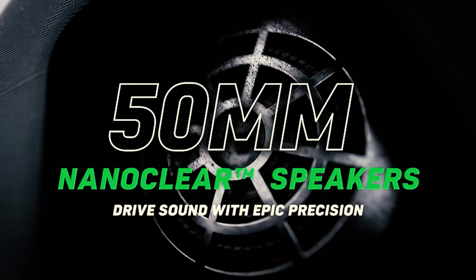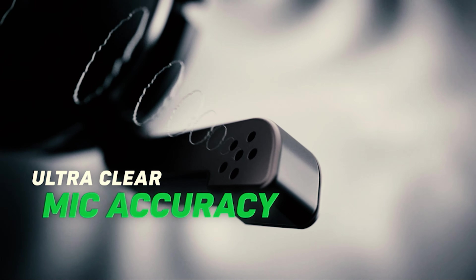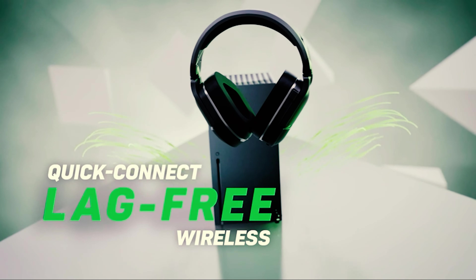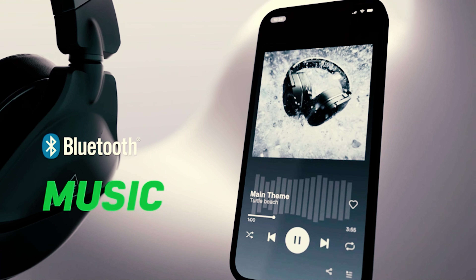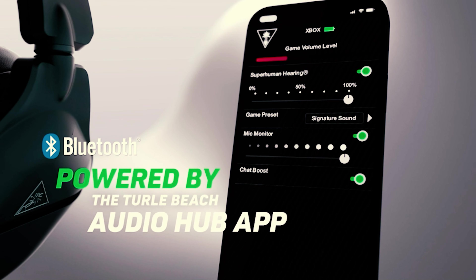Truth be told, the Stealth 700 feels a bit tight, making it a tough sell for marathon gaming sessions. But with good audio quality for both games and music, as well as 20 hours of battery life and some handy customization options, it's worth a look from console aficionados.